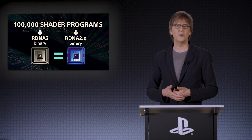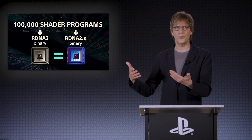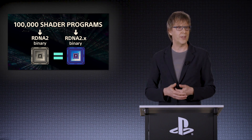This setup explains the 300 TOPS figure. Special instructions allow the GPU to perform many operations in a single cycle. At a clock speed of 2.17 GHz, the math adds up to the advertised 300 TOPS. The focus remains on 8-bit operations, as higher precision isn't usually necessary for CNNs and would increase costs.